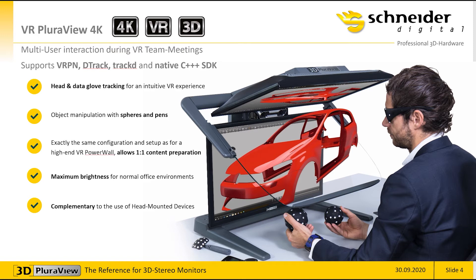A Pluraview VR monitor can be used to prepare content for very large powerwalls. In 100% compatibility, the content prepared on the VR Pluraview is exactly the same as it would later be displayed on a high-end VR Powerwall. The VR Pluraviews with the dual screen systems are very bright and very suitable for a normal office environment. The content you prepare on the VR Pluraview can also be visualized on head mounted devices and vice versa, allowing you to check compatibility between the two systems.